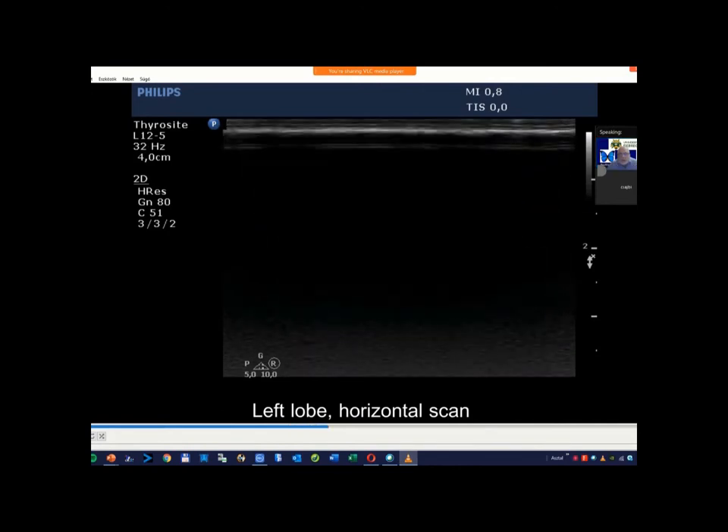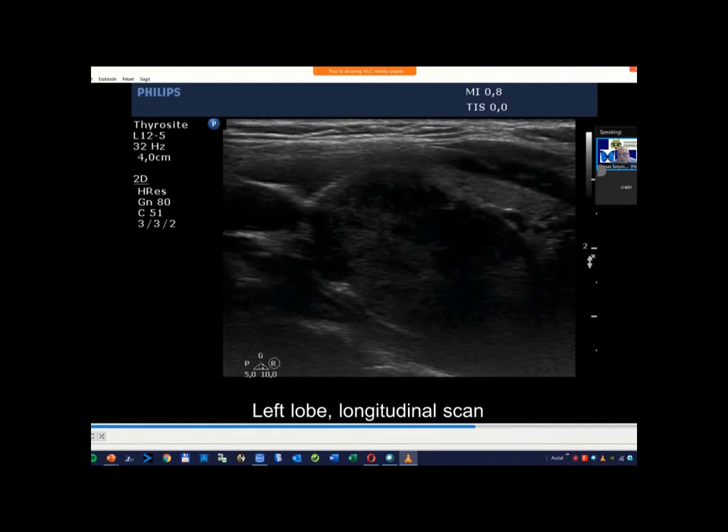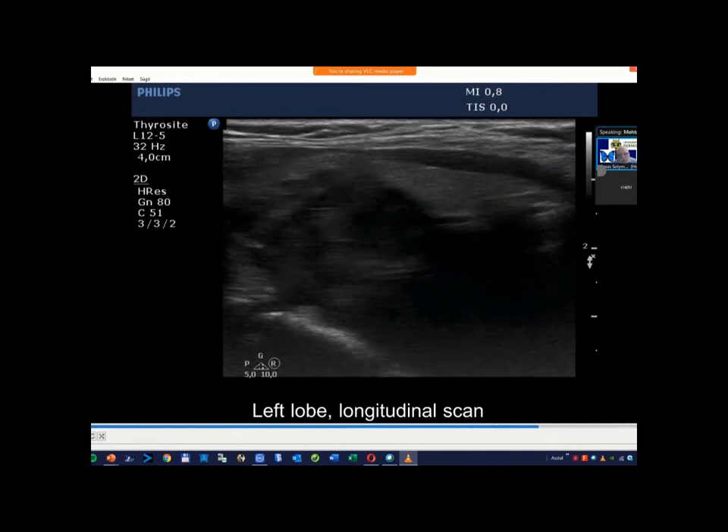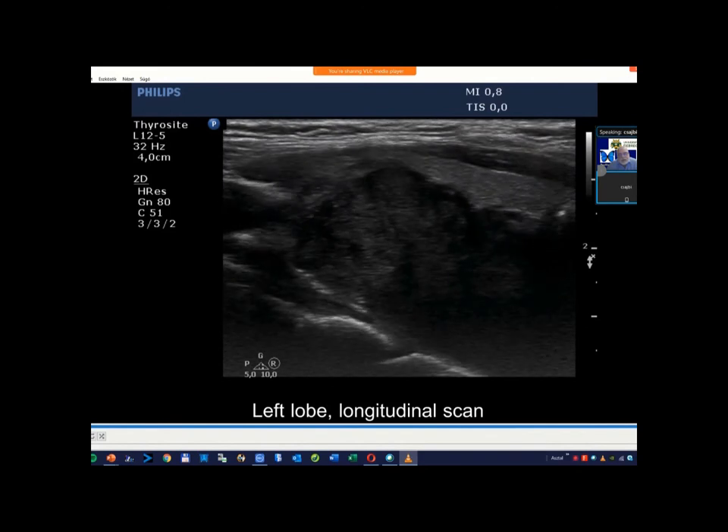The extrathyroidal spread is here but it cannot be visualized on ultrasound — do you agree? Yes, sure. This is an unusual case of parathyroid cancer. I've met two parathyroid cancers in my practice, and there was no reason to suggest that this tumor was not of thyroid but of parathyroid origin.